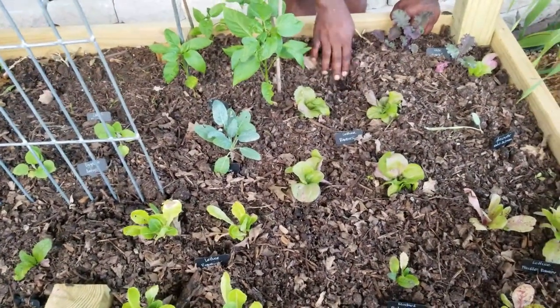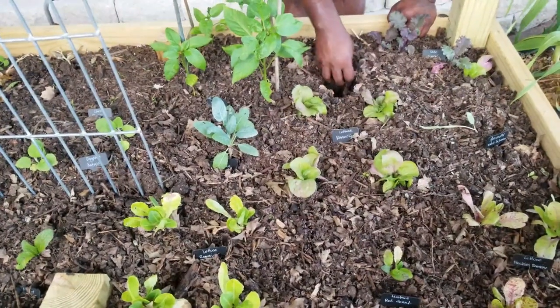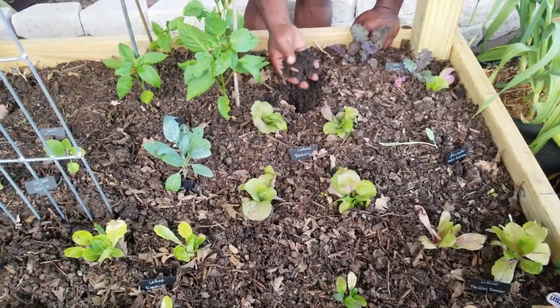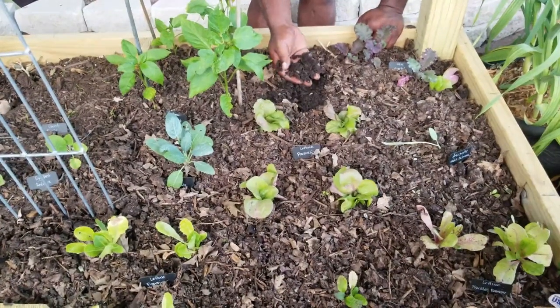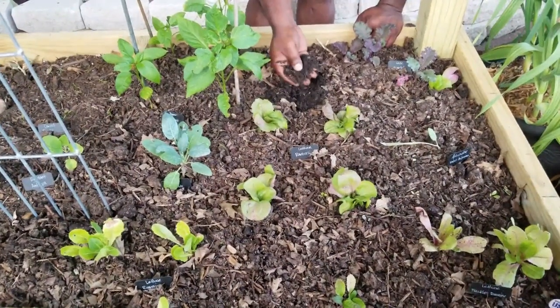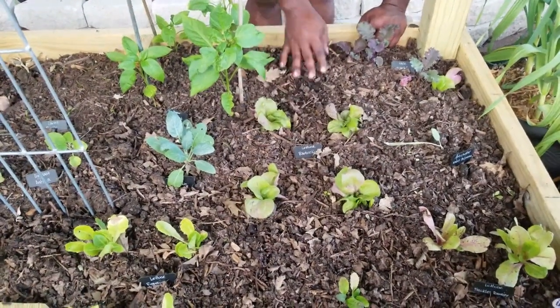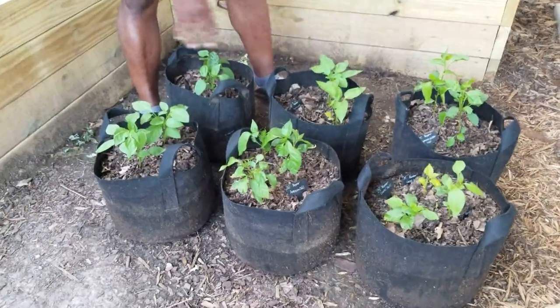This is basically the hugelkultur bed that we're doing where we don't have to water as much. It's not really going to go into full effect until the end of this year into next year, but as you can see we watered two days ago and it's still moist — and that also has to do with the compost we put on the bed.